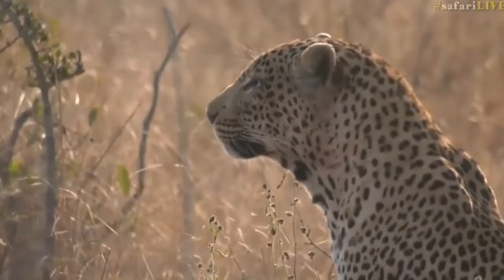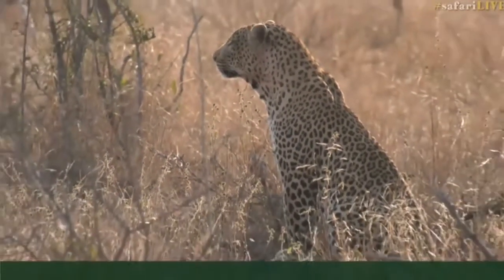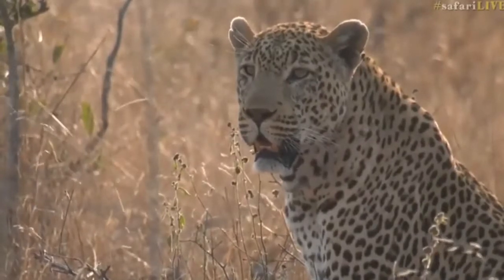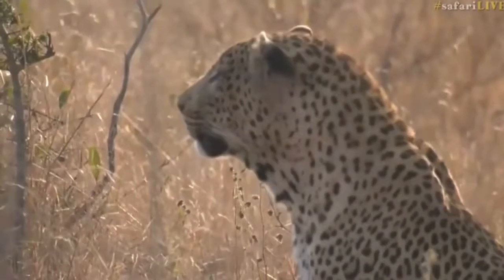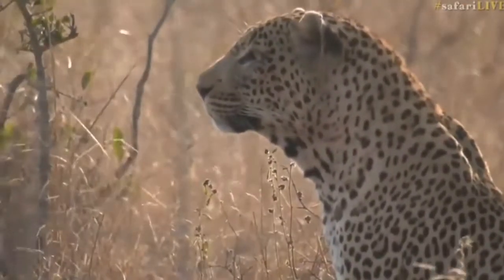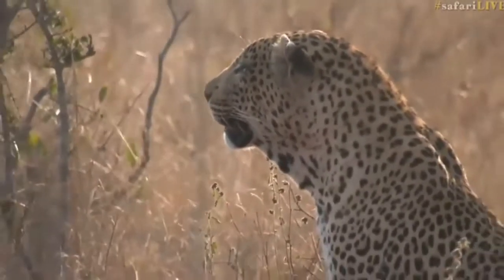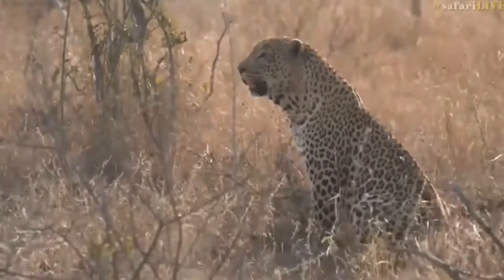What a beautiful pose. Megan says she can see what looks like a little bit of blood on his neck there. I see that now, Megan — yeah, it looks a little bit reddish there. Maybe a scratch. Maybe he got into a scrap with another male leopard. Who knows — maybe that's why he's moving around a little bit.